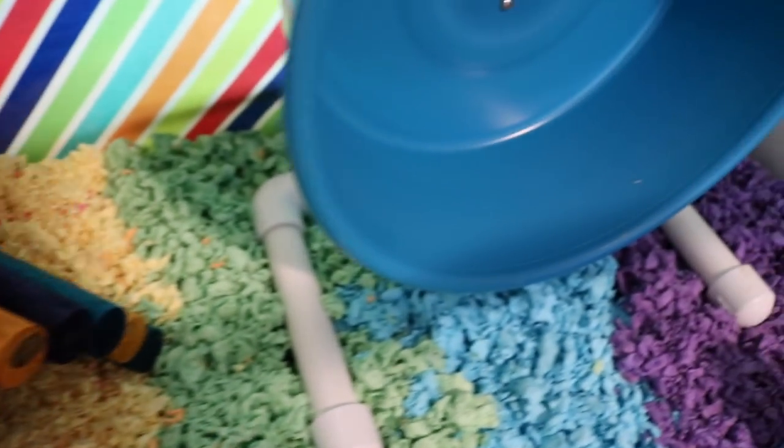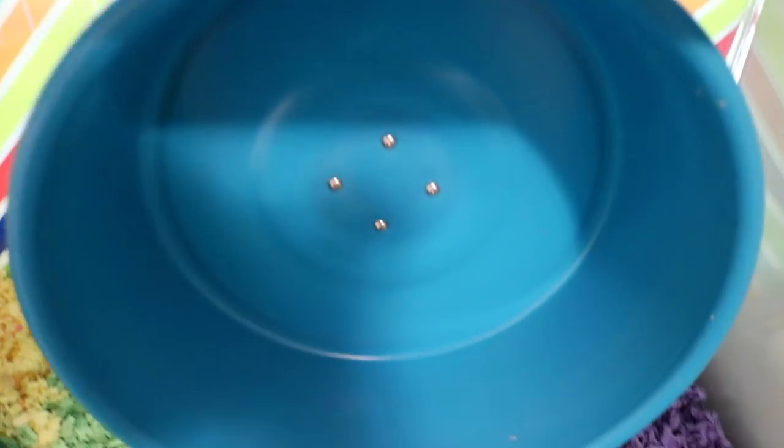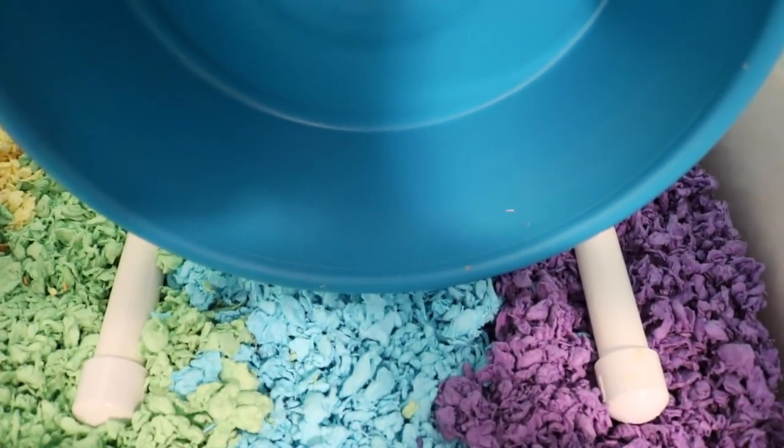Moving over from that is the wheel. This is the Carolina Storm Express wheel in blue. It's completely silent and one of my absolute favorites.